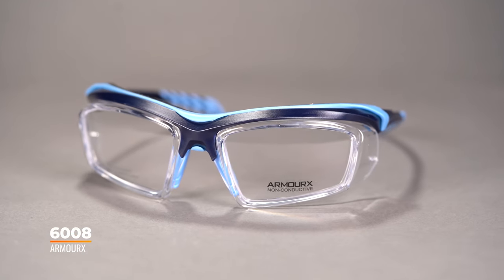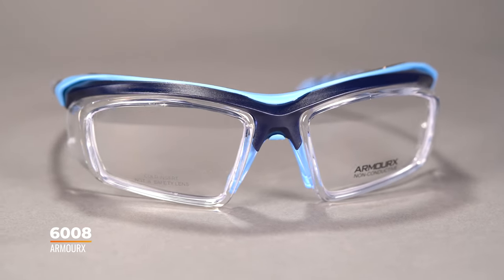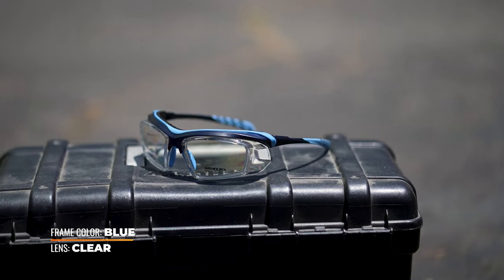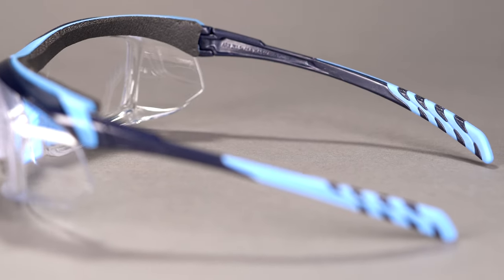Now we're moving on to the Rx-only options. Starting with Armor X — this particular frame is what's called a non-conductive frame, meaning there are no metal components, which is great if you're in an electrical occupation, healthcare, or a lab setting. You get integrated side shields, and the lenses are very conducive to housing a prescription. There's also a dust bar at the top that can be removed, and grip on the inside of the temples to keep them secure on your face. It comes in a variety of colors. This is the Armor X 6008, and the SFW measurement is 137, which creeps into larger fit territory.